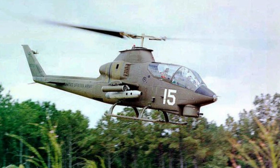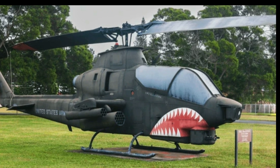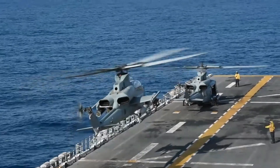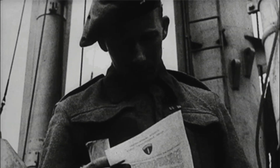The Bell AH-1Z Viper is a modern version of the AH-1 Cobra, the first-ever attack helicopter. Since its introduction in the mid-1960s, the original Cobra has been constantly improved and upgraded. The latest AH-1Z Viper is a result of the H-1 helicopter upgrade program that was launched by the U.S. government in 1996.